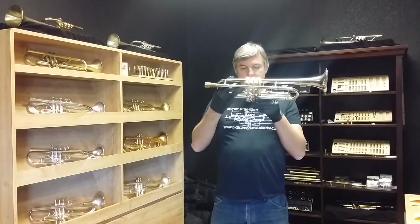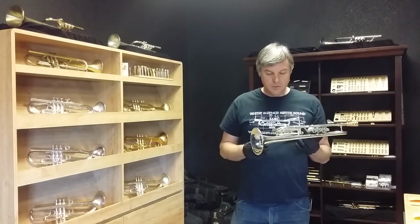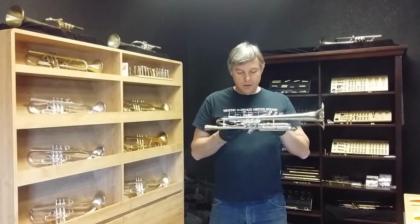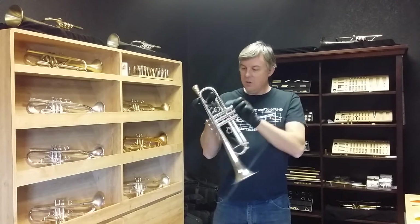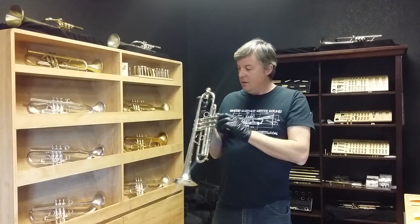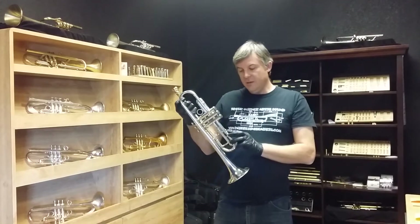I'm not sure which valve set that is — I think it's a Blessing, I didn't check. It's got the round tuning slide. The bell says 24B, so it's a 24B. It has his signature brace on the first and the third slides.